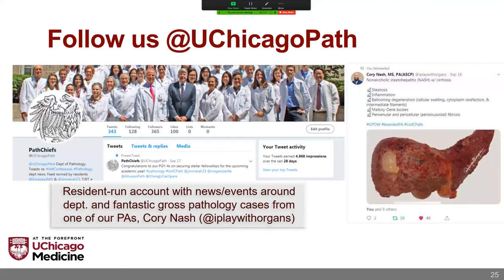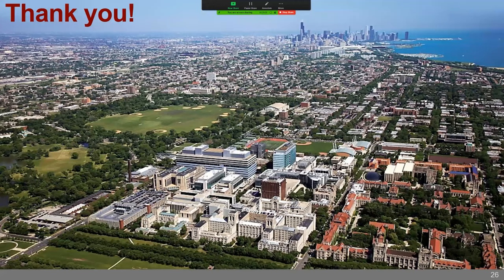If you have any other questions about the University of Chicago, please bring them up during your interviews with each of the program directors. Feel free to reach out to us and follow us on Twitter at UChicagoPath. I'd also recommend following Corey Nash, who is one of the most prolific and active users within our community. Feel free to give me a follow as well — I'm at T-I-M-C-A-R-L-L. Thanks for listening, hope this is helpful.